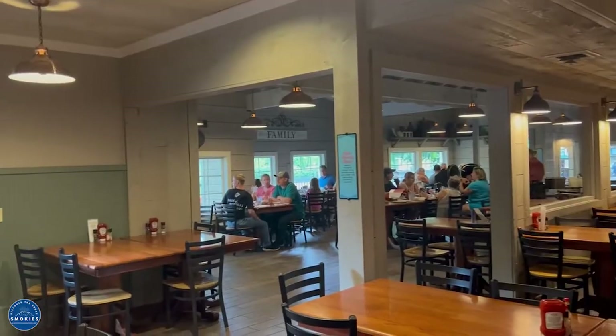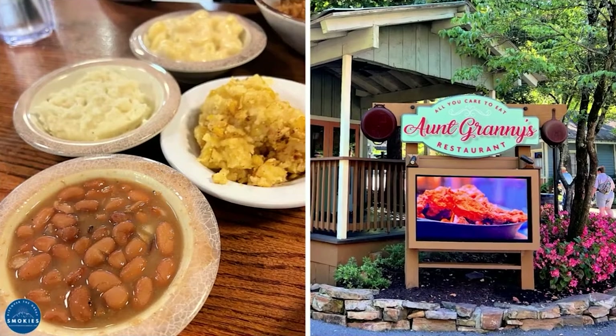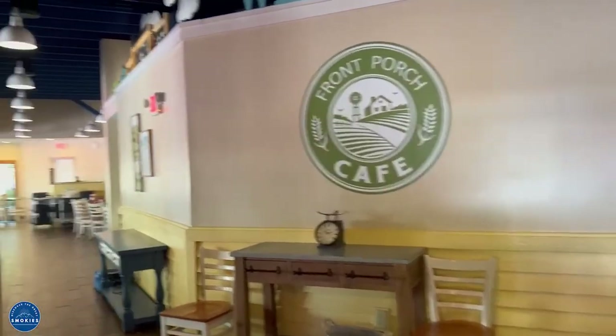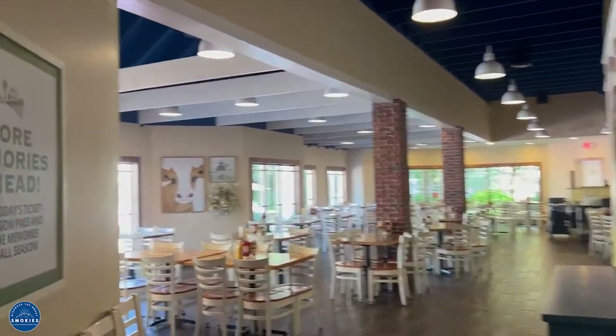Aunt Granny's is a sit-down restaurant that serves family-style southern classics, located in Rivertown Junction. Front Porch Cafe is a family-style restaurant that features many of Dolly's favorite meals. It's located in the Show Street area.